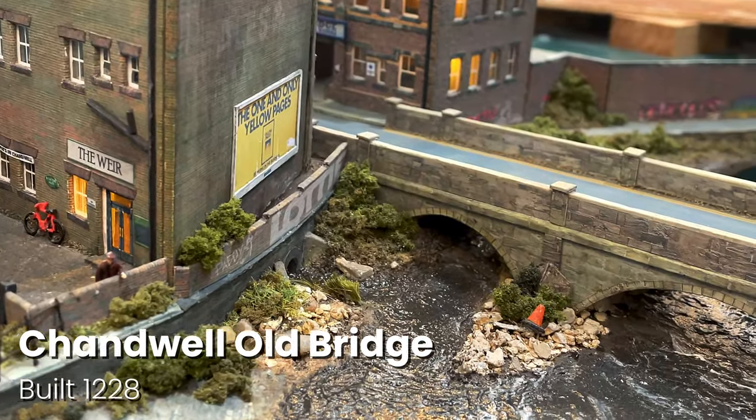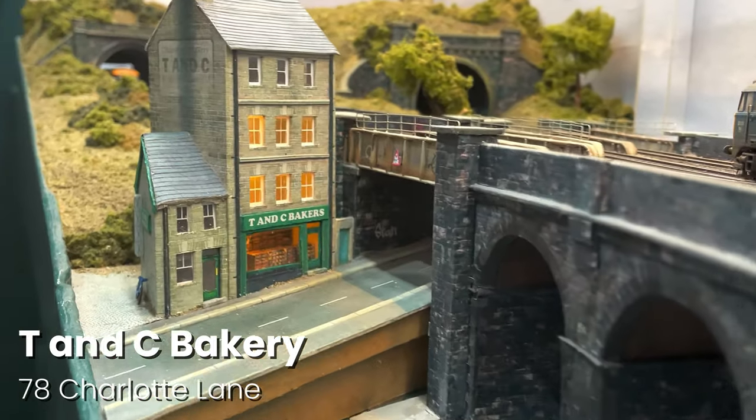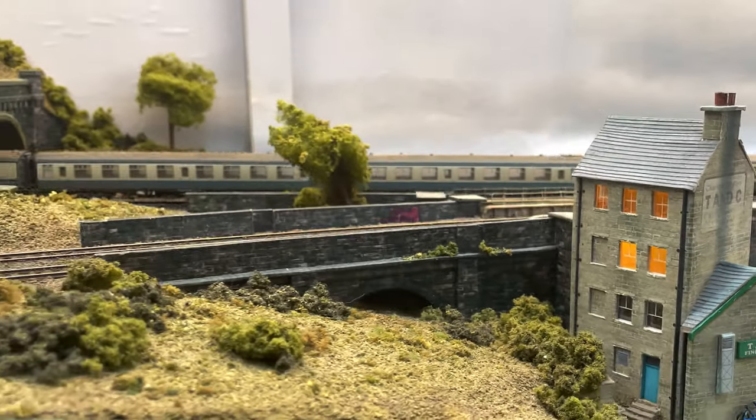Let's drink our pints in the beer garden. That's the old bridge over there. And we can also see T&C Bakery. Head baker Ted has won the best buns award four years running. I'll wait here if you want to cross the Chanda and grab yourself one.